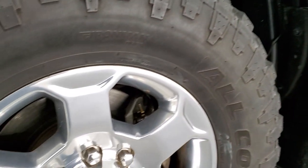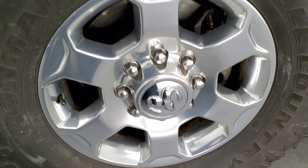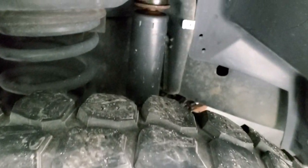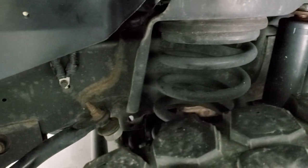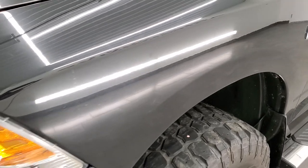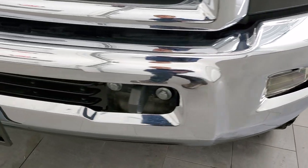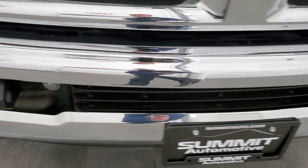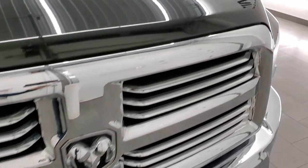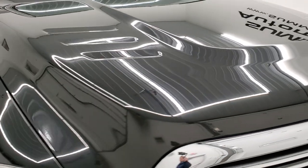This one comes with really nice 18 inch polished aluminum rims and Ironman All Country MT tires — 35 by 12 and a half R18 LTs with just about half the tread left. Frame and underbody is in really nice shape. Front fender is in nice condition. Headlight lens is nice and clear, and the front bumper is in excellent shape with no dents or dings. You get the factory fog lights, chrome trimmed grille, and the hood is in excellent shape with no dents or dings.